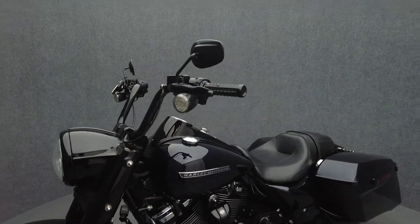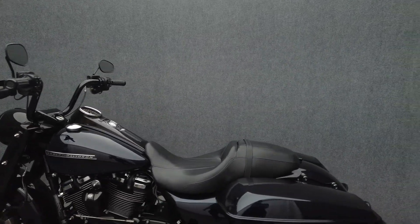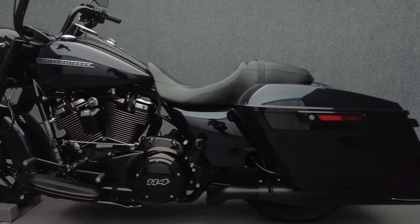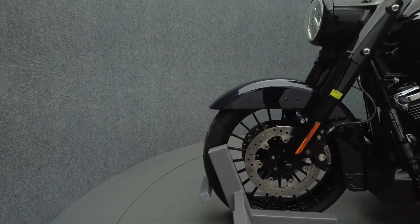Powered by a 114 cubic inch V-twin motor, the Road King puts 111 foot-pounds of low-end torque through a six-speed transmission. It weighs in at 774 pounds and has a 26.4 inch seat height.